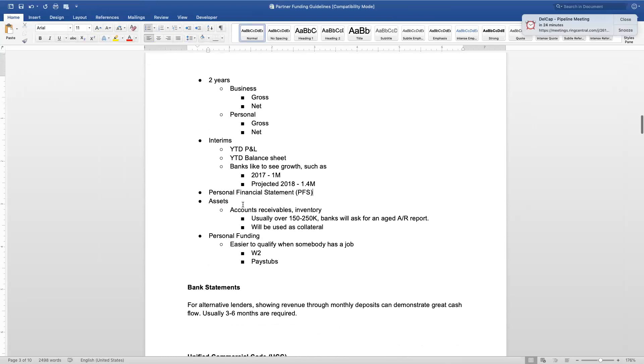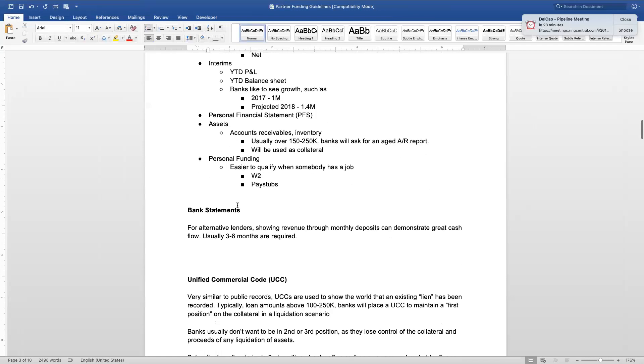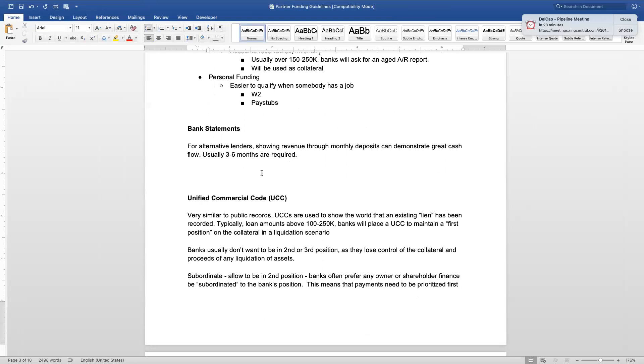Personal financial statements are also reviewed — your debts, real estate, liabilities, and assets. Banks love to see accounts receivables, which serve as collateral. Typically on $250,000 and above they'll ask for an aged accounts receivables report and sometimes want to collateralize that. For personal funding, if you are a W-2 employee, you typically need about one year of tax returns or W-2s and pay stubs, combined with a good credit score, low inquiries, and the personal credit criteria mentioned. With that structure, we can get someone $150,000 to $250,000-plus depending on the target amount.